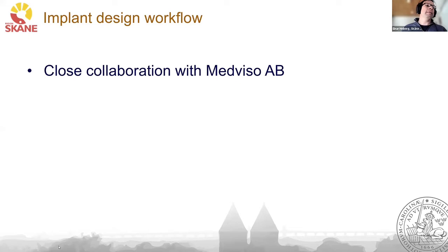At Skåne University Hospital, we have a really close collaboration with Medviso. I'm, in fact, the founder of the company and also still an active developer of the software. I will show a live demonstration of how to do an implant design. I will try to complete an implant design — the way we do this at the hospital — in less than 10 minutes.